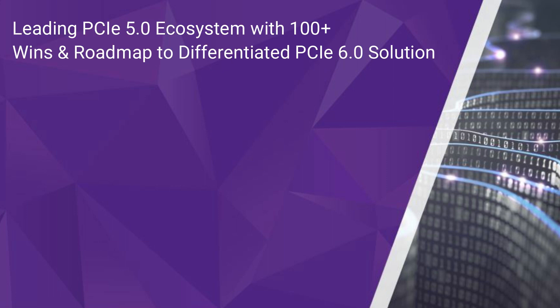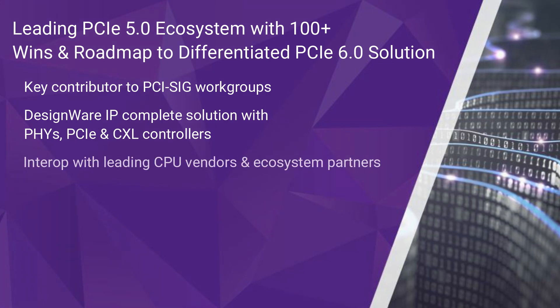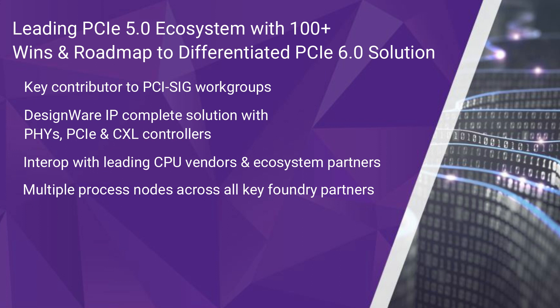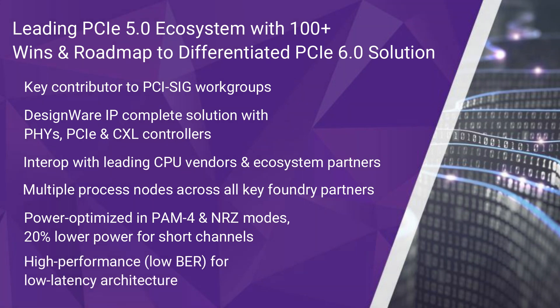To wrap it all up, Synopsys is leading the PCIe 5.0 ecosystem with over 100 design wins, and we have a solid roadmap to a differentiated PCIe 6 solution. We are key contributors to PCIe SIG working groups which allows us to be early enablers of PCIe technology. We offer complete solutions with tightly coupled PHYs and controllers, and we interoperate our PCIe solution with leading CPU vendors and other ecosystem partners. Our PHYs are available in multiple process nodes from different foundry partners, our PCIe solution is power-optimized in PAM4 and NRZ modes of operation, and we can offer about 20% lower power for short channels. Finally, we will offer a super-optimized, high-performance, low-latency architecture for the next generation PCIe systems. Synopsys is ready to accelerate your PCIe designs.